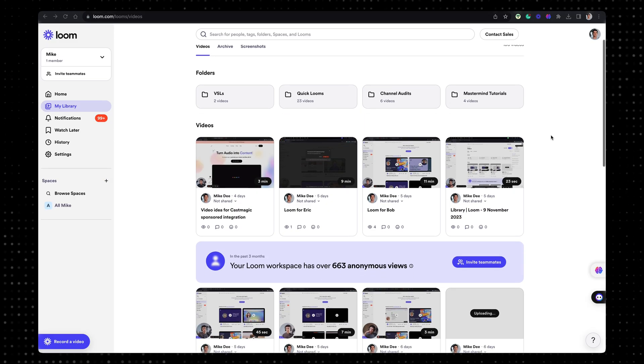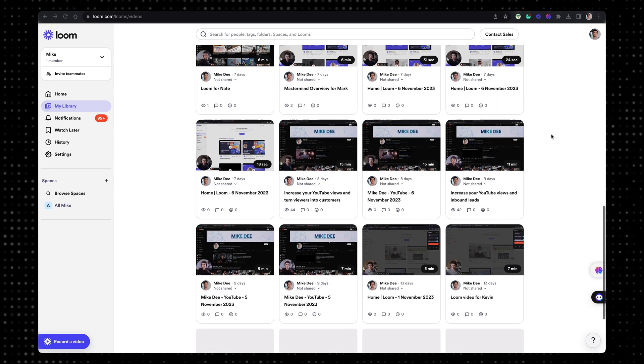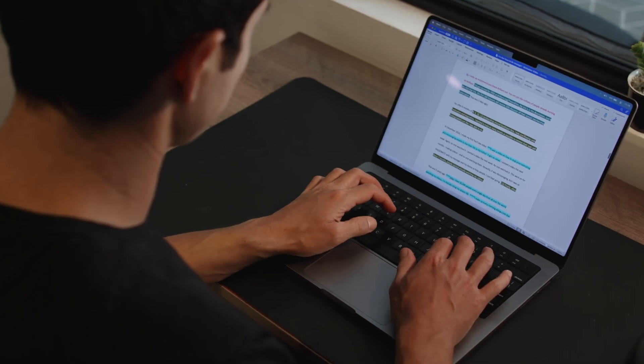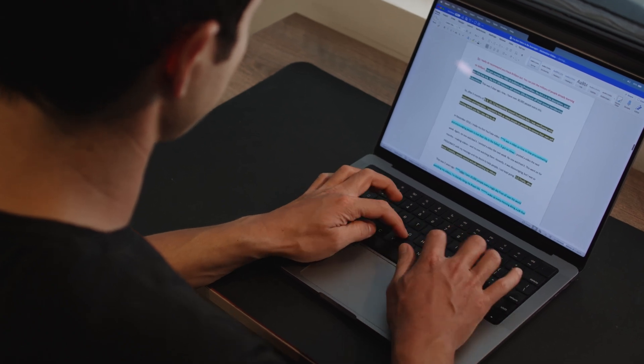This is my Loom homepage and as you can see, I've filmed a lot of Loom videos. I primarily use Loom in two ways. Firstly, I use it internally within my business when giving a task to someone, instead of typing out a paragraph of exactly what I'd like someone on my team to do. Instead, I'll just film a quick Loom video and record my screen to help explain it better.